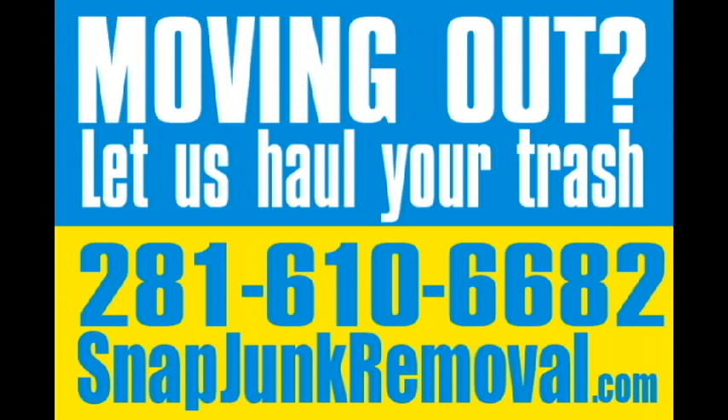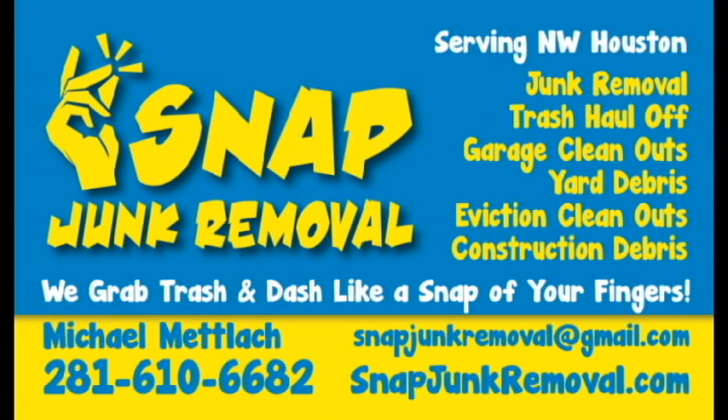Do you have a bunch of household junk that you want someone to come haul off but aren't really sure about what it costs? Hi, I'm Mike with Snap Junk Removal and I'm going to tell you exactly what it costs and how our service works.